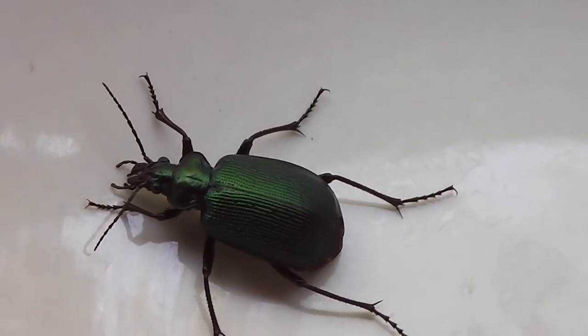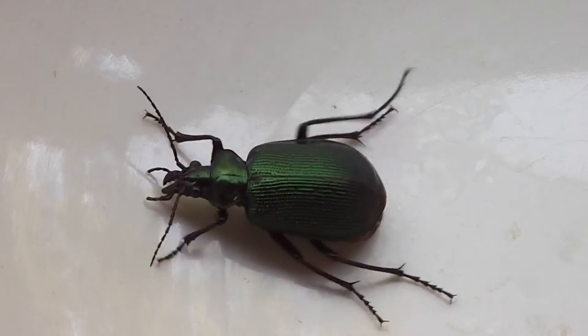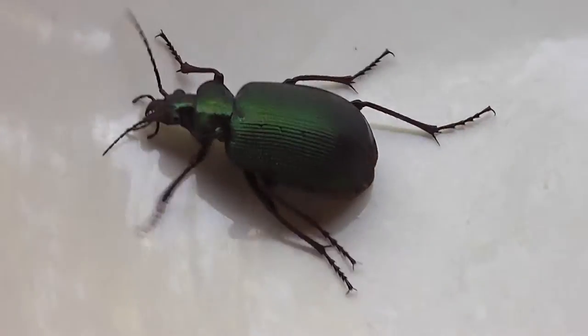I don't mind them, but I don't like being bombed by this beetle. I don't.